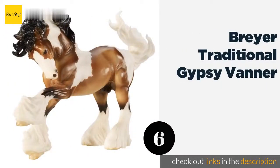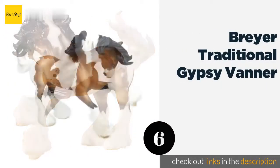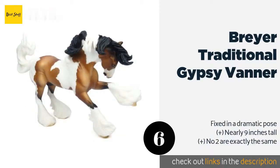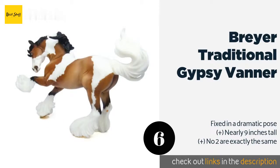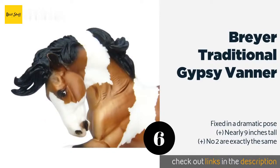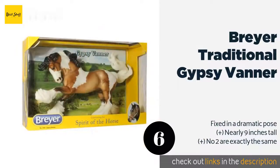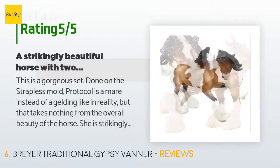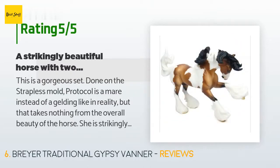Number six is the Breyer Traditional Gypsy Vanner. Any young horse lover will be thrilled to receive the hand-painted Breyer Traditional Gypsy Vanner. This highly detailed model boasts true-to-life markings that make it a stunning display piece, yet it's also sturdy enough to play with. The price is approximately $41. There are 629 customer reviews with an average rating of 4.8 stars.